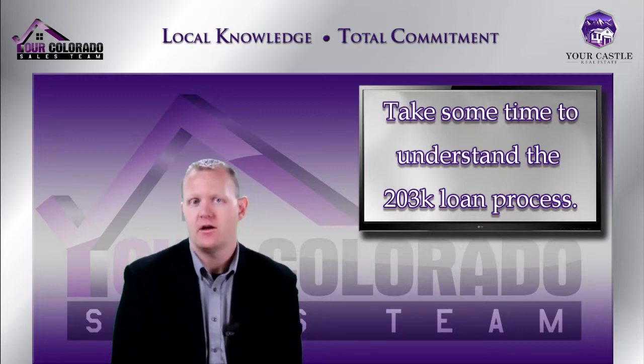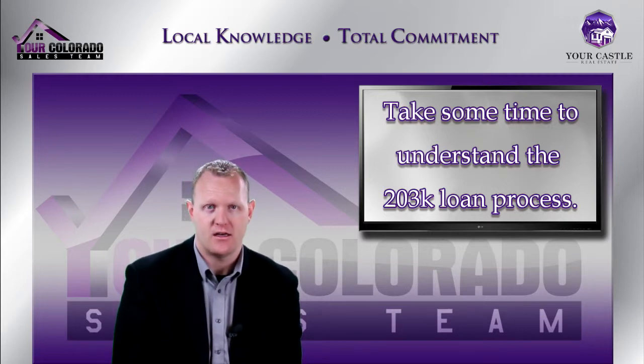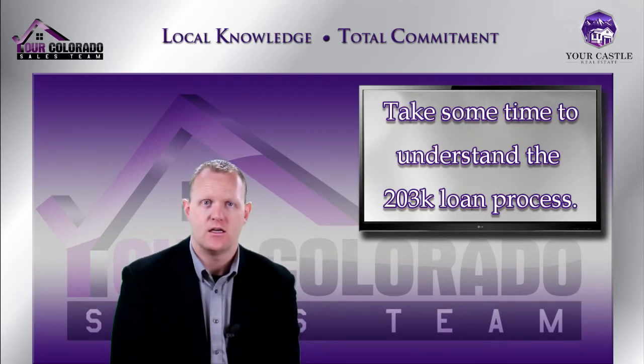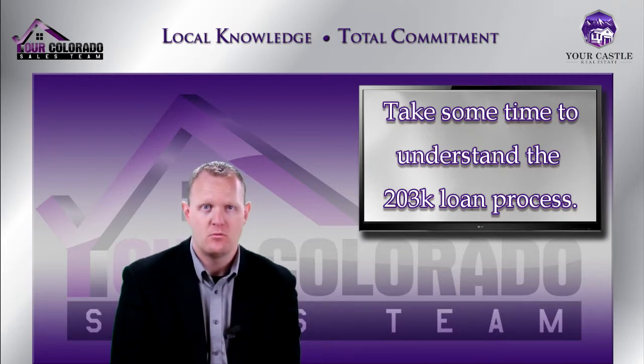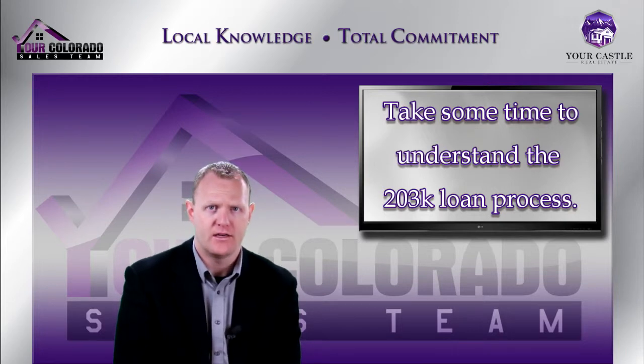203k can be a very good loan program for people that understand it. A lot of times though, we caution people — if you're looking to just get an easy check to finance rehab, this might not be the best route. There are specific steps you have to take and some challenges and costs associated with it. But as long as we all know that going into it, we're comfortable helping you with these loans. We just want to make sure clients are fully educated and aware of what they're getting into.